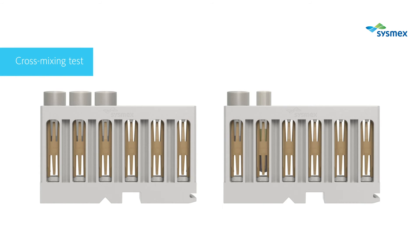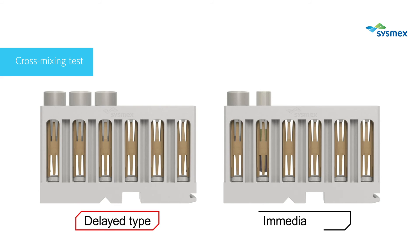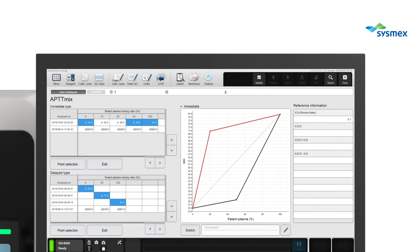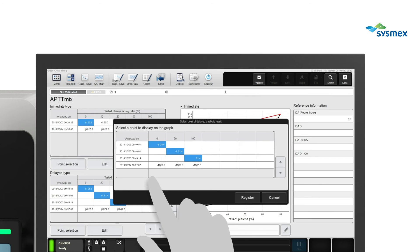Until now, it has not been possible to automatically superimpose delayed and immediate cross-mixing waveforms. However, the CN series links results by sample number, enabling the automatic superimposing of delayed and immediate cross-mixing waveforms. You can select any point to be displayed on the mixing graph.